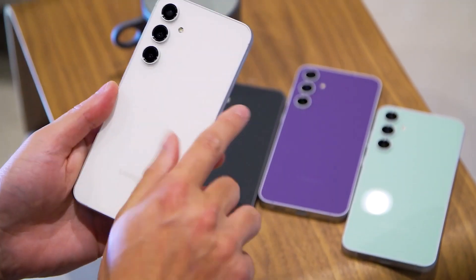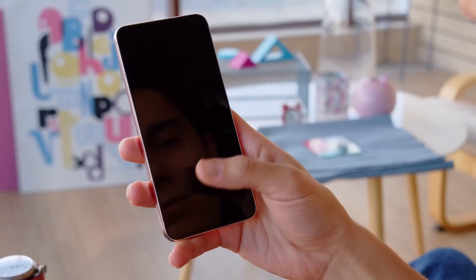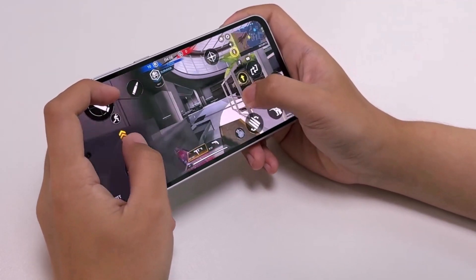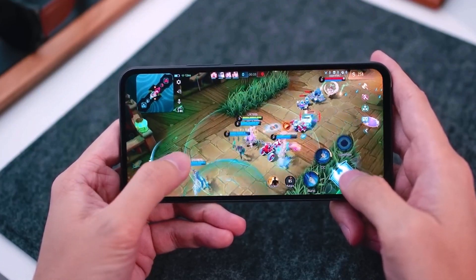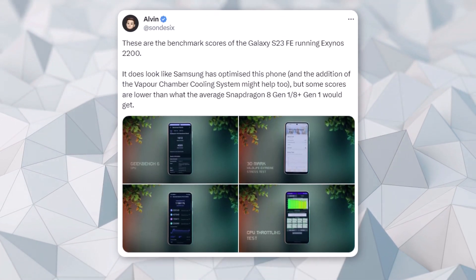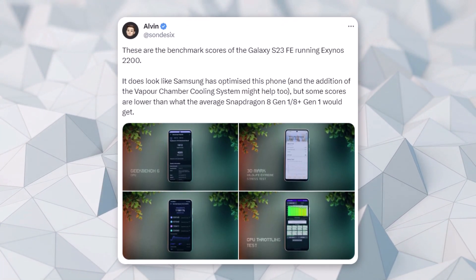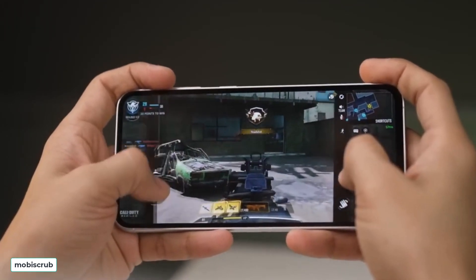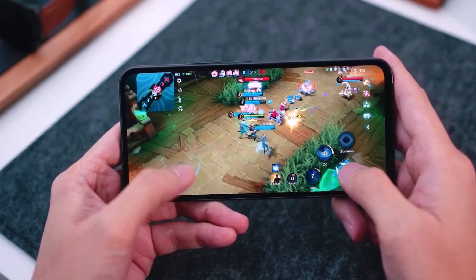The Exynos 2200, which was used in the Galaxy S22 series in Europe last year, has been tested to see how it works on the new Galaxy S23 FE, even though it's not the latest chip. According to tests conducted by Ron Tech, it appears that the Exynos 2200 chip in the Galaxy S23 FE performs better than the one in the Galaxy S22 series.